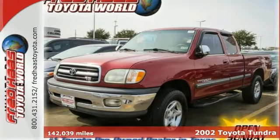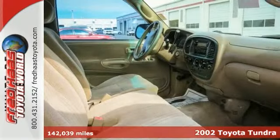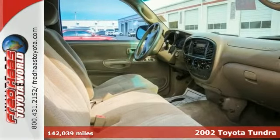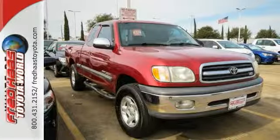Here's a dealer-maintained 2002 Toyota Tundra SR5 that comes with a limited lifetime engine warranty and available service records. This very nice truck comes with a clean Carfax and nice features too.